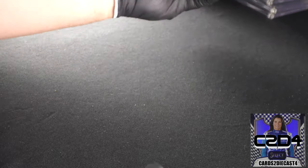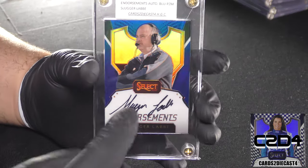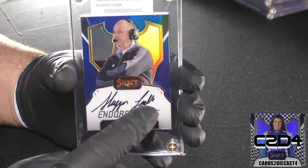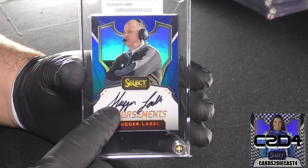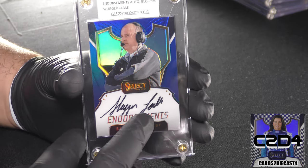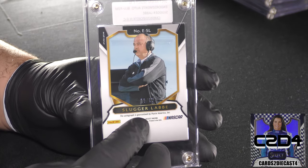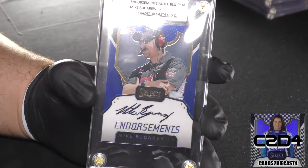Here we go with Slugger Labby. The last time I really remember anything from him was that he was Austin Dillon's crew chief — I don't think he's in that position anymore. Before that he was part of Michael Waltrip's NAPA team when he was part of DEI. When we flip the card around this is a standard print run of 23 of 50.